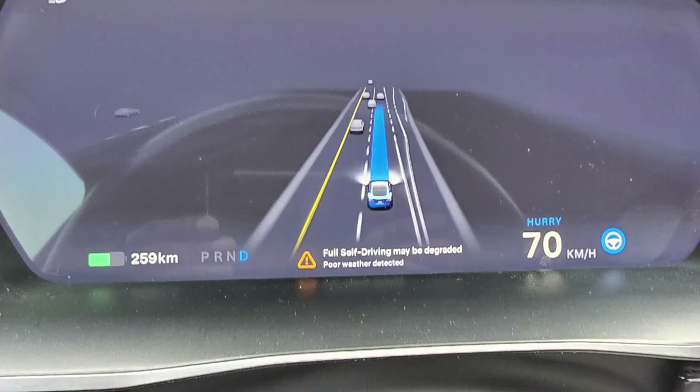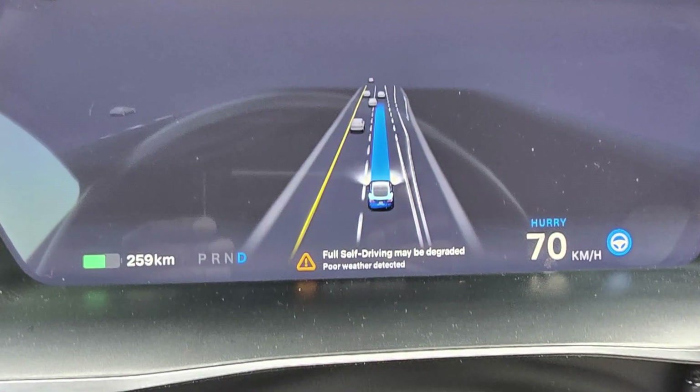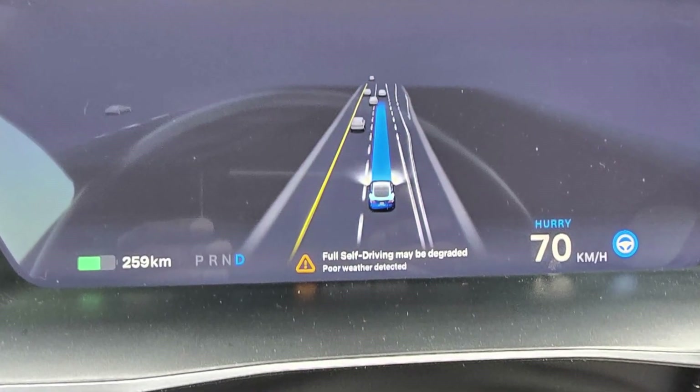In any of these cases, your Tesla will throw the message saying 'full self-driving may be degraded,' but the FSD function will still be working. The vehicle just warns you that you need to keep control over your car, just in case something goes wrong.